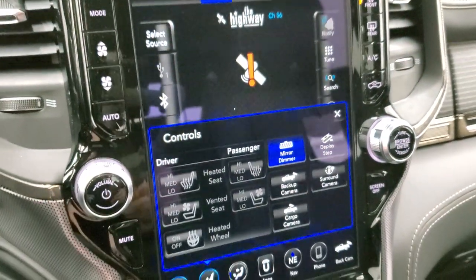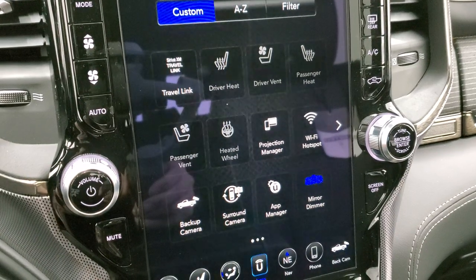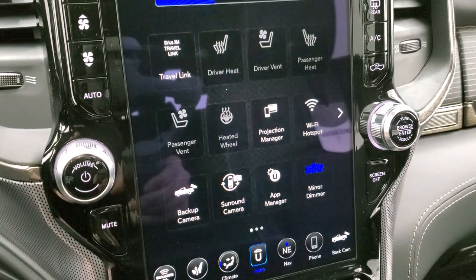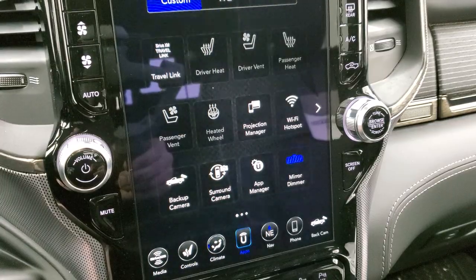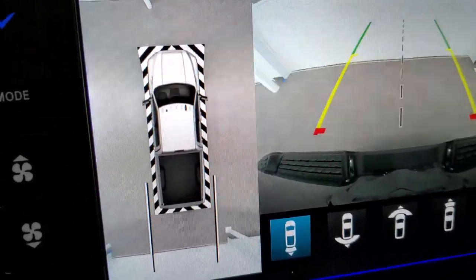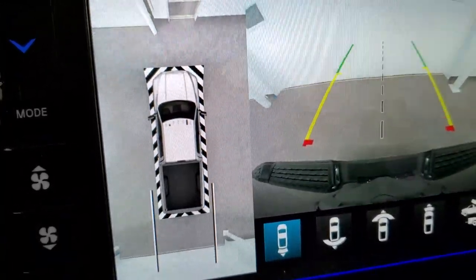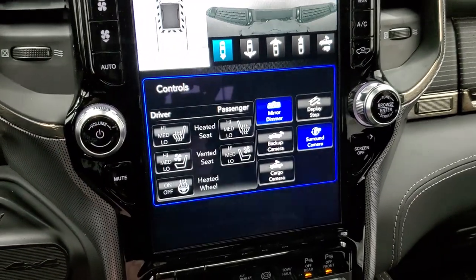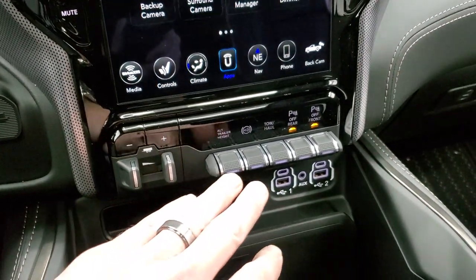There's a lot this radio can do. You have all your apps including Projection Manager, where you can project your phone to the screen via Android Auto or Apple CarPlay. So if you have a different navigation system like Waze or Google Maps, you can project that to the screen and use it instead of the factory nav — we actually did a demo on Android Auto if you want to check that out. You also have the surround view camera, which gives you a graphical representation of everything around the truck using all the cameras. You can also turn the step bars off.